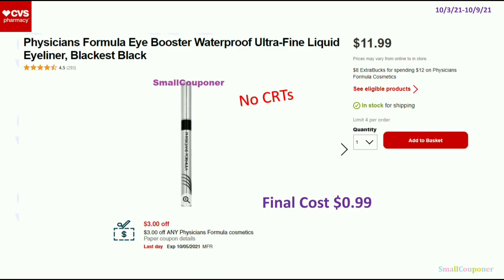Before I get into my haul, I want to go over some deals. I forgot to mention this for the Physician's Formula — this was in my unadvertised deals video, but everyone should have this $3 off Physician's Formula instant coupon from last week. If you print or send to cart this particular one, it should extend the expiration date till this week depending on when you shop at CVS. Most CVS take the CRTs up to two days expired.